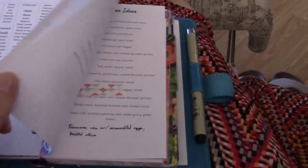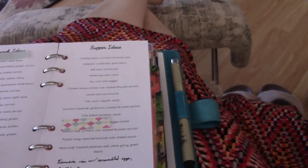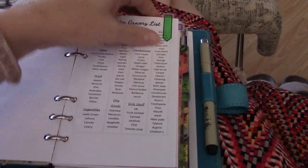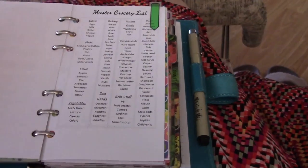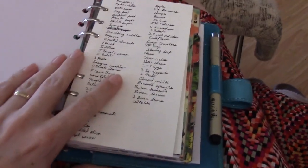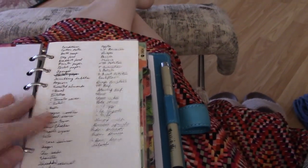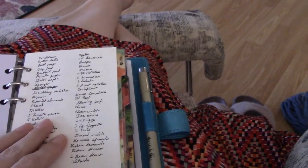So I have my menu set up. I used my meal ideas pages to help me out with that. I just finished putting together my grocery list — I started by writing everything down that I needed in any order from my master grocery list and menu, then rewrote it in a logical order: non-food stuff, dry goods, produce, meat, dairy, and then frozen.